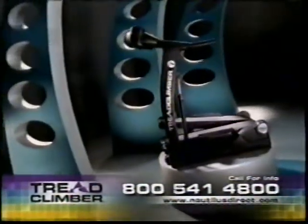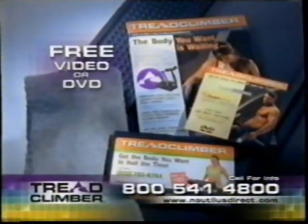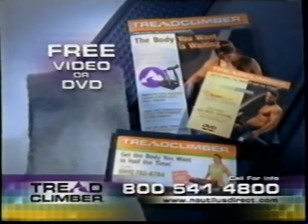Check out the next evolution in home fitness, the TreadClimber. Call now for a free video or DVD, or visit us at NautilusDirect.com today.